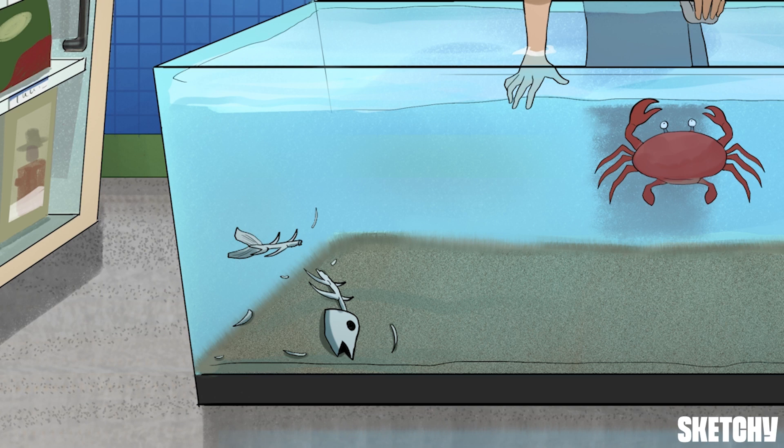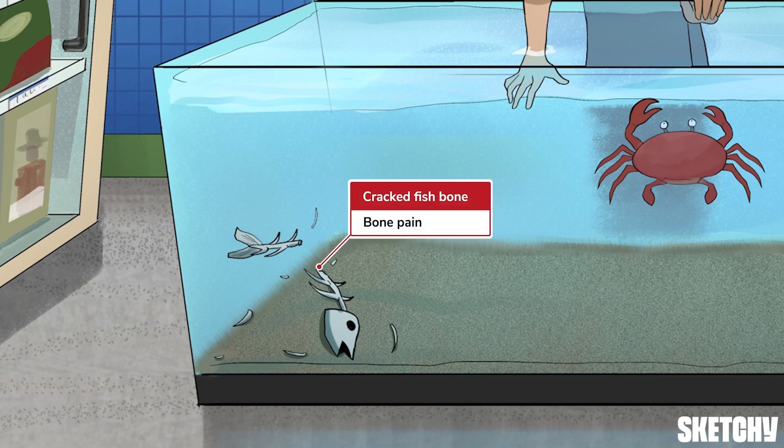Our poor crab tank worker seems to be familiar with most of these symptoms. Bones refers to bone pain, which is most often due to metastatic cells digesting bone and releasing calcium — you can remember this by the fish bone floating in the tank. Bone pain can also occur in the setting of benign etiologies involving increased bone reabsorption, including hyperparathyroidism, vitamin D intoxication, or prolonged immobilization. More on that in the next video.